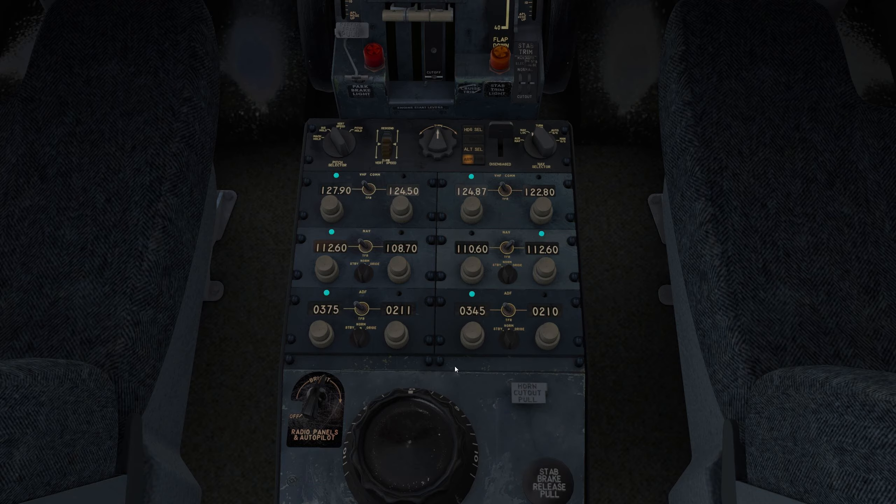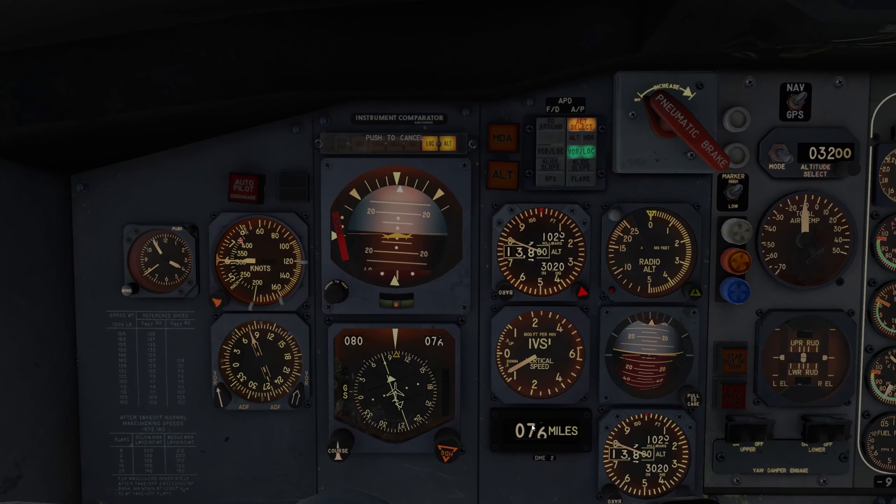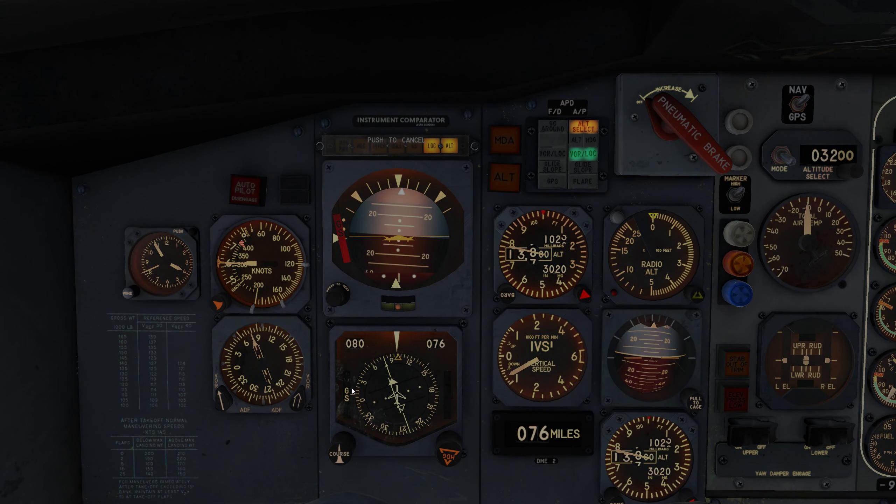Otherwise we're just going to do an arc. Once we start the arc, we'll use DME2 for 15 miles and use this to point at it, then switch over our course. We are turning now towards Duluth — we are 75 miles away at 13,000 feet.